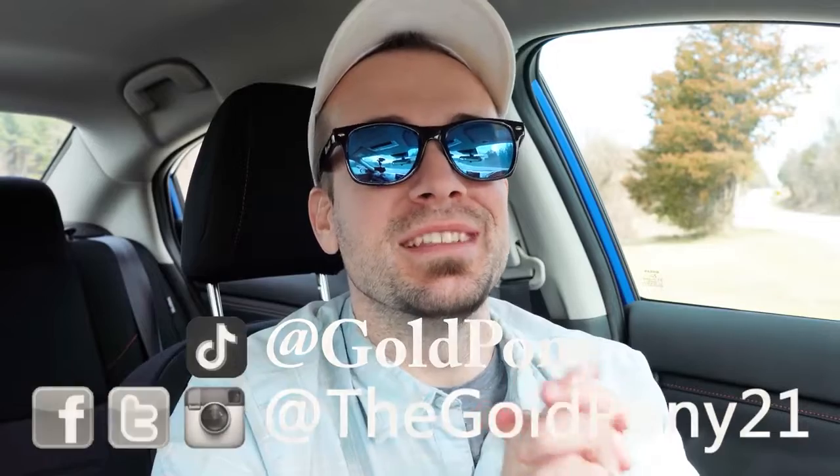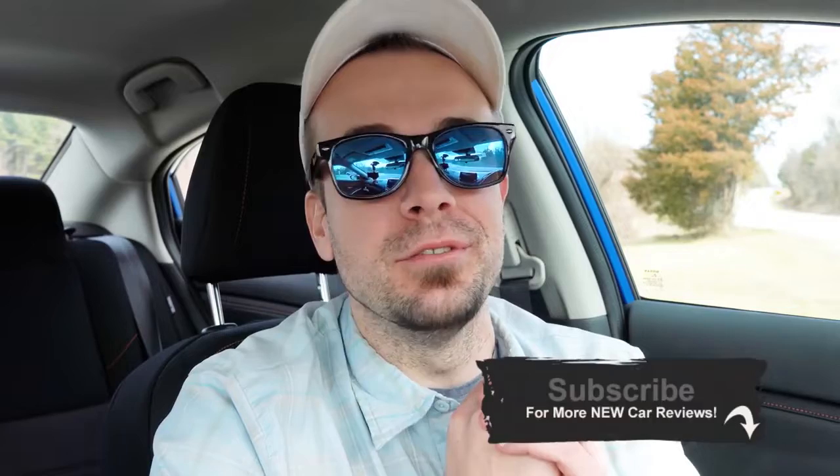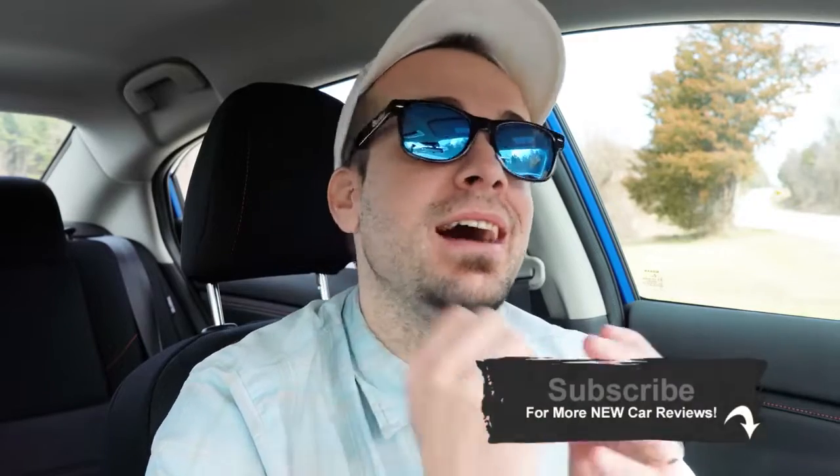But anyway, that is about it for this one, you guys. Thank you so much for watching. Feel free to follow me on social media — the info is at the bottom of the screen. Be sure to hit the subscribe and bell notification button if you're into new car reviews — this is what we do here on this channel. I appreciate you guys watching more than you know, and I will see you all in the next video. Stay gold.